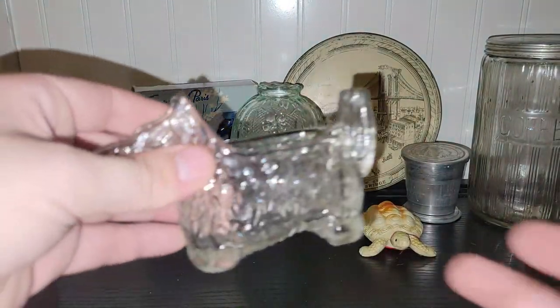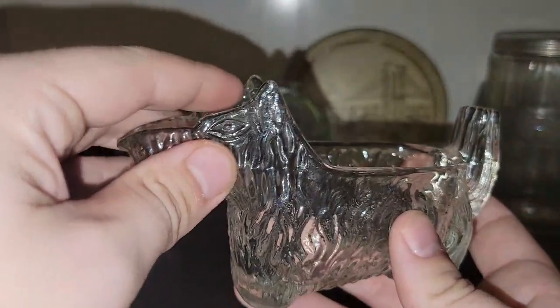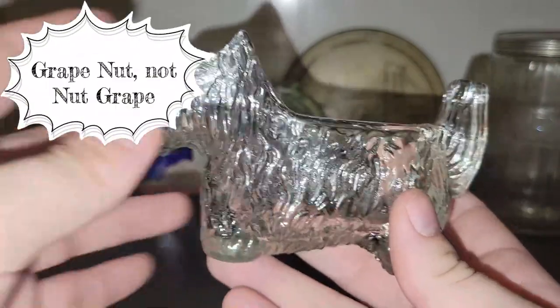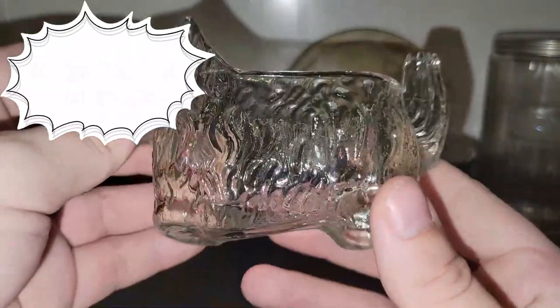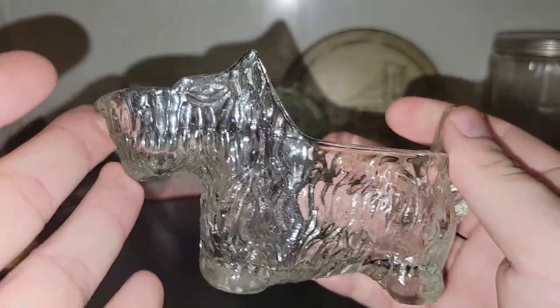I did find another one of those Scotty dog creamers that was given out in Post Nut Grape cereal. I've actually sold a few of these and I decided to get one for myself — because why not.